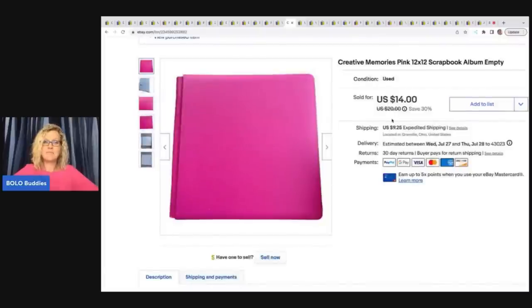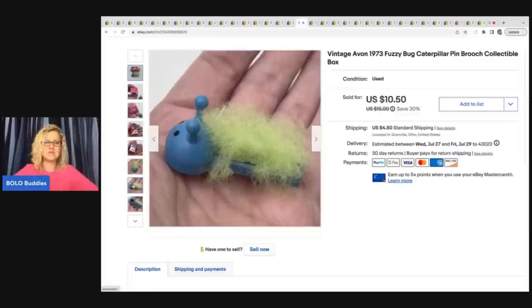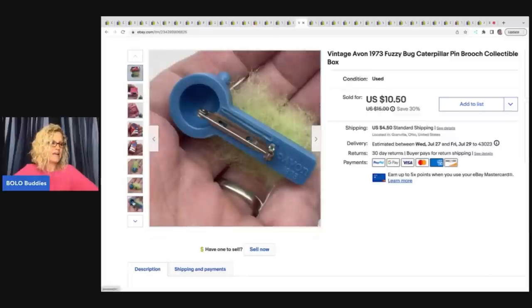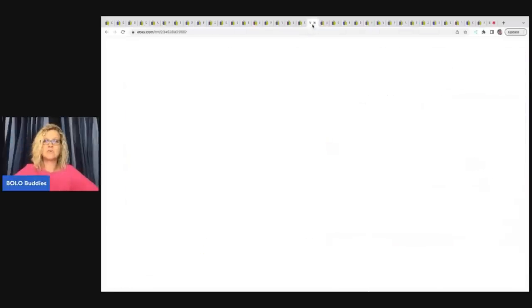Here is another Creative Memories scrapbook from that same garage sale — probably a dollar or so in this — and I sold it for $14 plus shipping. This is an Avon Caterpillar, a fuzzy caterpillar brooch or pin from 1973. It is super, super cute. I sold this for $10.50 plus shipping and I got it at a thrift store for 50 cents.